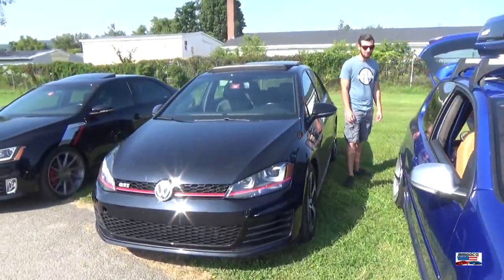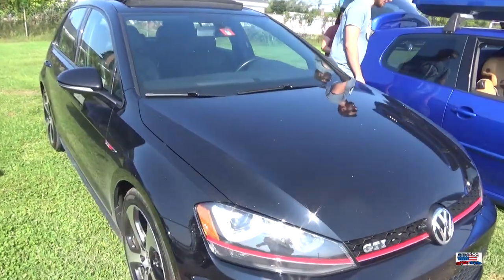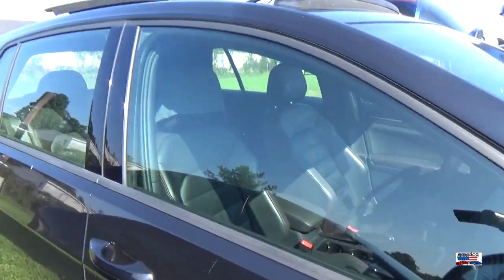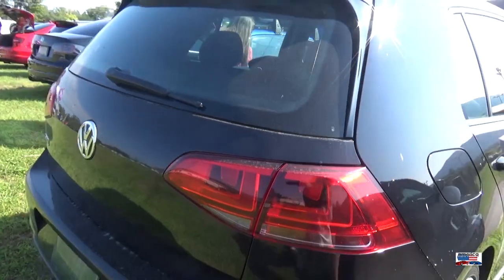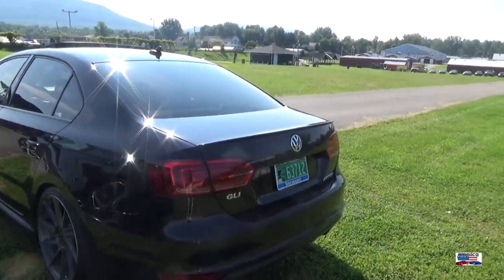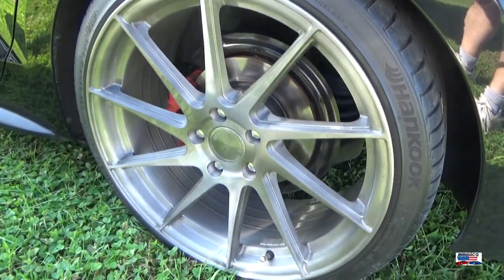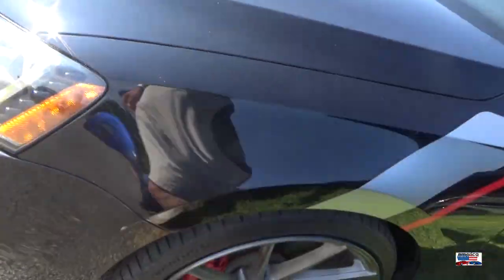And a GTI, and a GLI — very nice rims. Has some APR action going on under the hood.